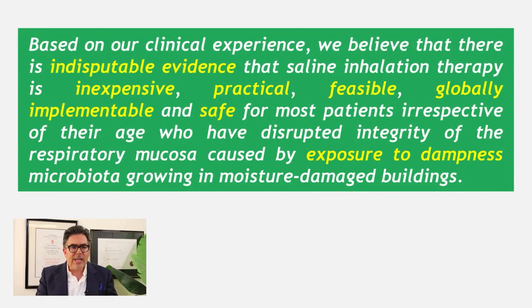They emphasize that this therapy is not an alternative to mould avoidance — that is, staying away from or successfully treating the mould-infested environment — but it is a complementary non-drug treatment. They conclude that based on their clinical experience, there is indisputable evidence that saline inhalation therapy is inexpensive, practical, feasible, globally implementable, and safe for most patients irrespective of age who have disrupted the acid integrity of the respiratory mucosa caused by exposure to dampness and microbiota growing in moisture-damaged buildings.